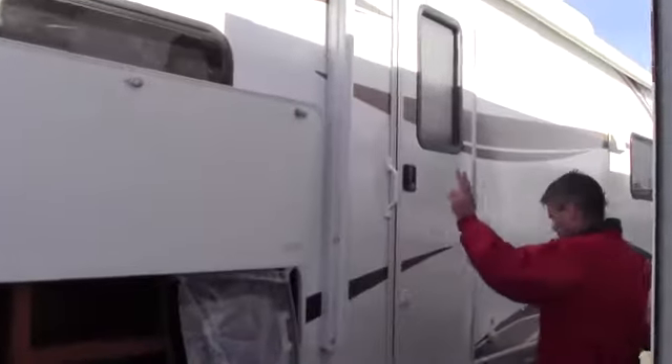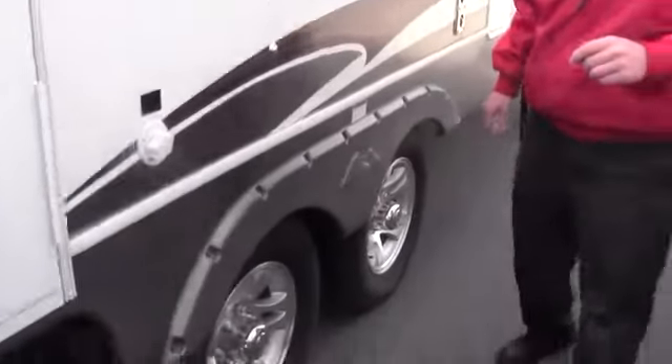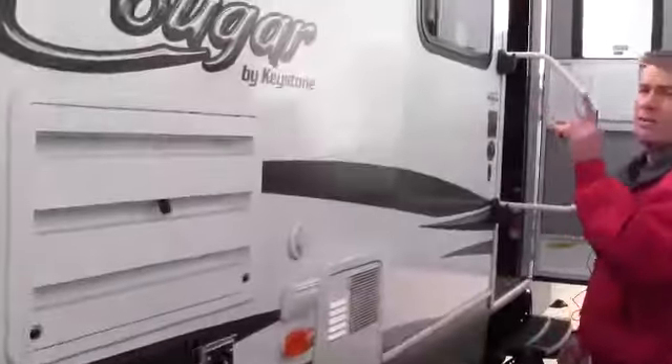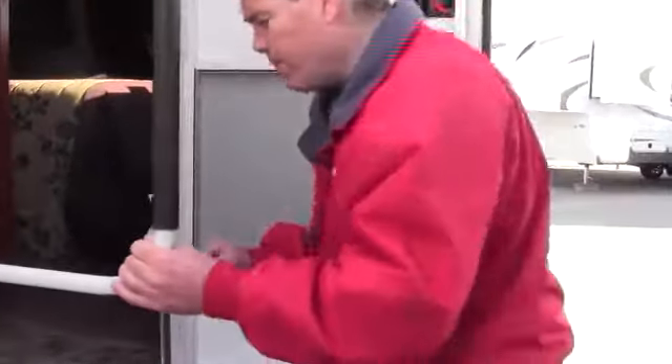You've got a power awning right here. This Cougar has an enclosed heated underbelly and the black tank flush. It's got aluminum rims, outside speakers up by the awning, and a nice big grab handle. This camper weighs in at 7,140 pounds.